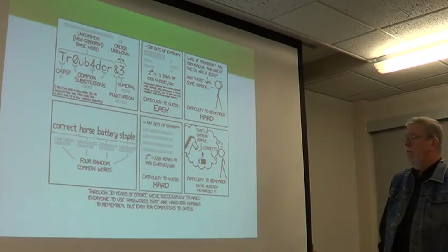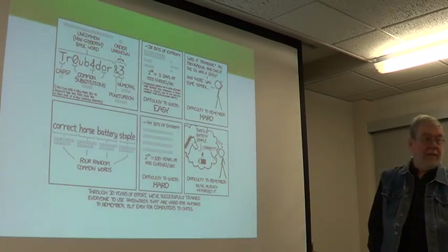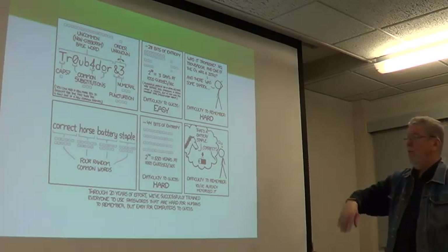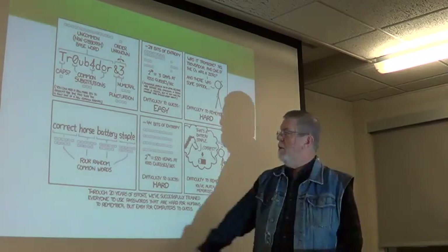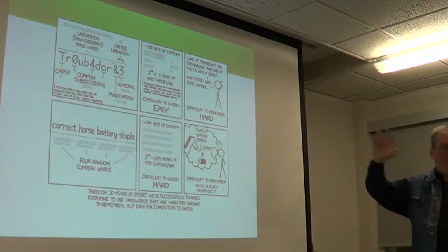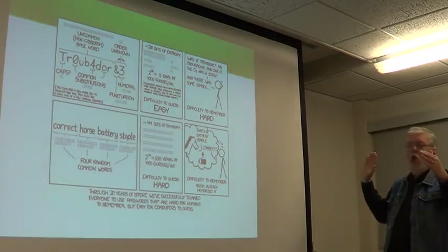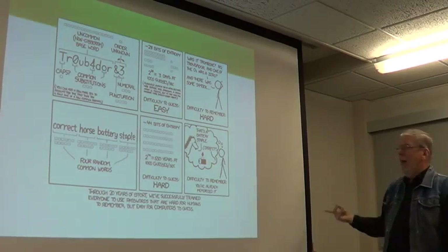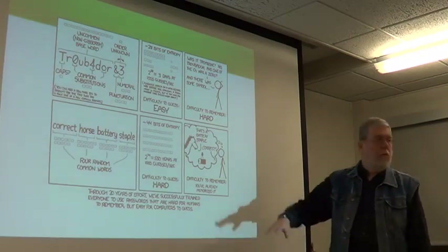Randall Munroe is a really smart guy. When he wrote this, I think it was true. He said 'correct horse battery staple' was a really secure password because it was long — remember the math we did about long passwords. However, it's made of words.